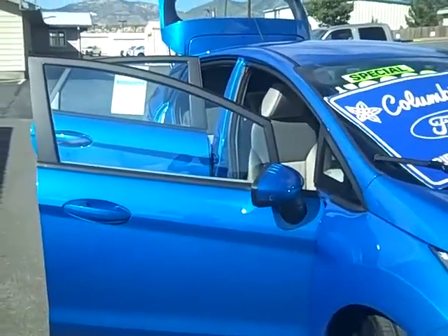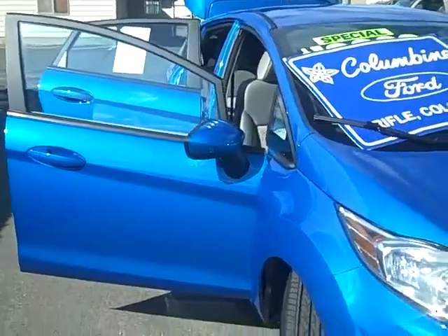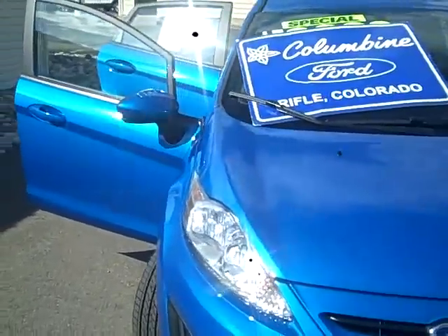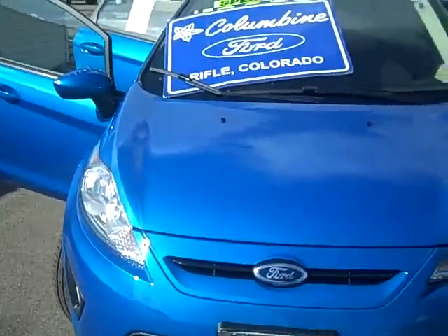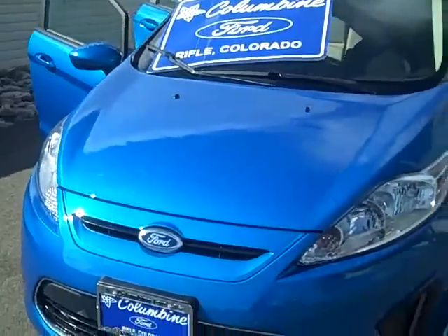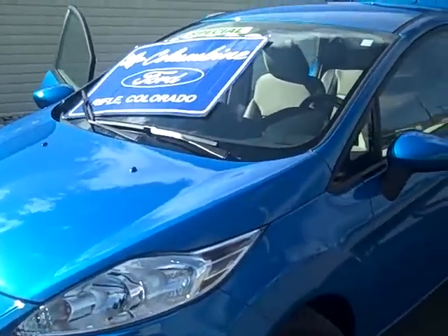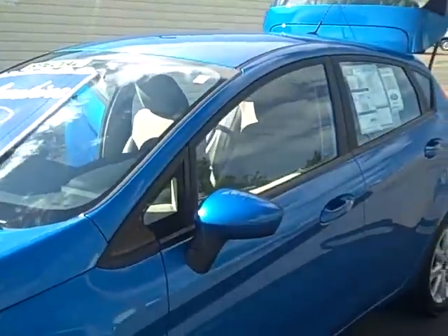This is a five-door hatchback. It is the SE Series. It has a 1.6-liter Duratec inline-four engine and a PowerShift automatic six-speed transmission. It's a very nice blue candy exterior and the interior is charcoal black cloth. We'll walk around and look at some of the nice features of this new Fiesta.